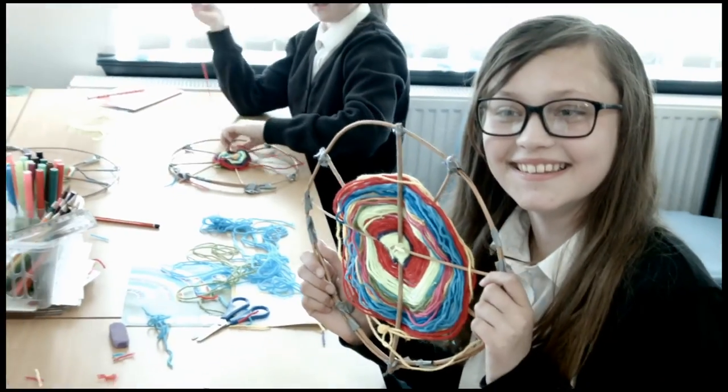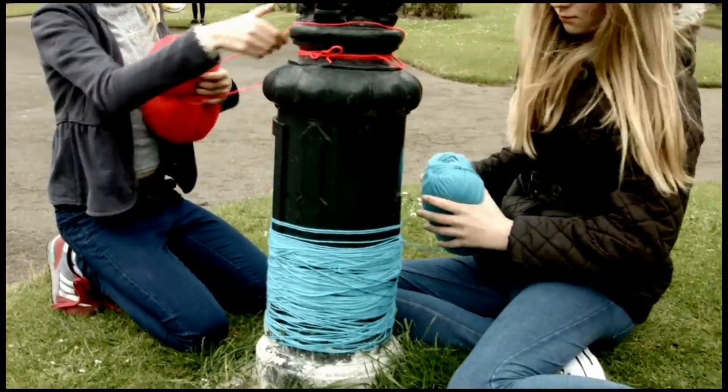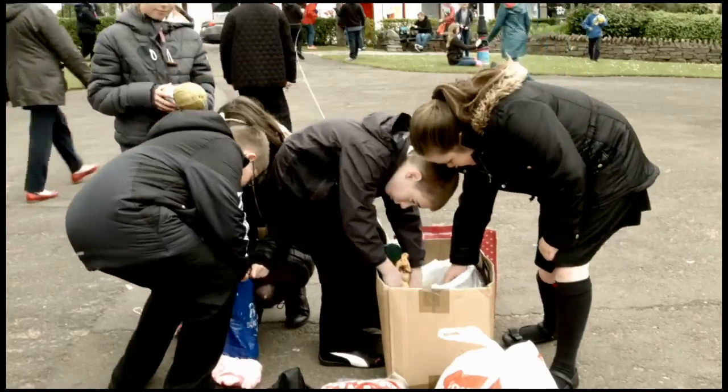We're very keen as an education department to try new things and we found that the schools have really engaged with this project. We've learned a lot from it because before we didn't know about these partners, but we're now working with new partners and that's something in education resources we like to do.